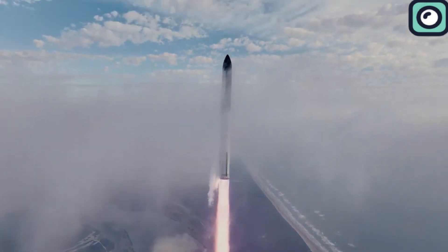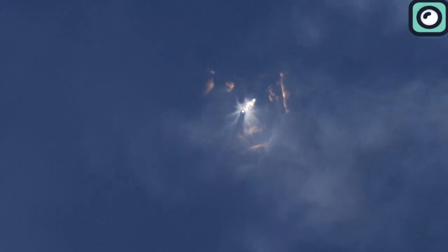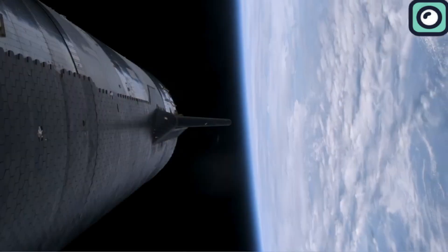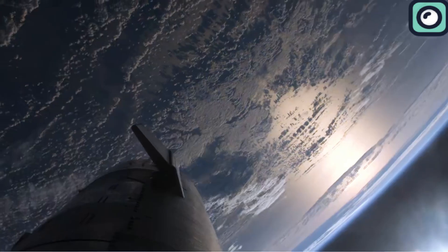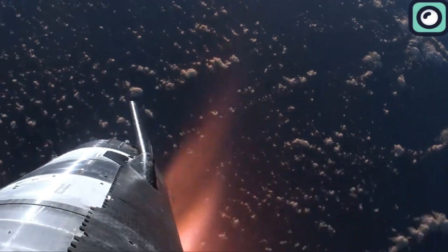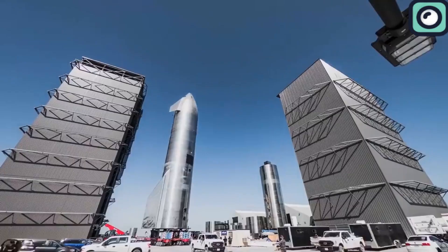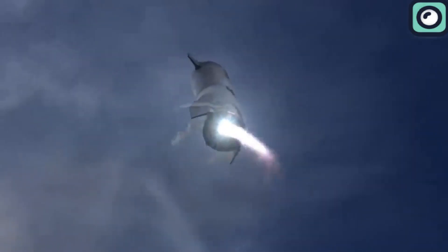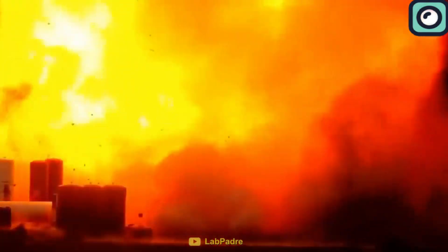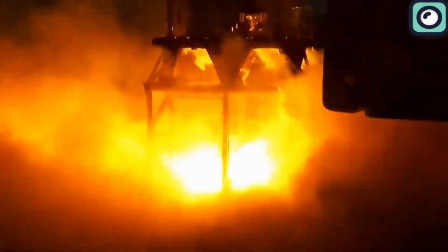The Super Heavy attempted a landing burn close to the surface but ultimately experienced a failure and disintegrated just above the water. Despite this, the main ship continued its mission, inserting itself into the correct suborbital trajectory and completing its first full-duration engine burn. The first test flight had ended prematurely due to loss of thrust vector control and early engine shutdowns, leading to an uncontrolled spin and activation of the flight termination system.